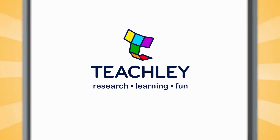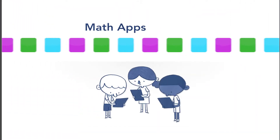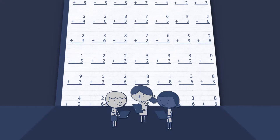Teachly presents a new iPad app for teaching addition, Animal Adventure. But wait, aren't there already a ton of math apps out there for young kids? Yes, but virtually none focus on how kids really learn. We do.